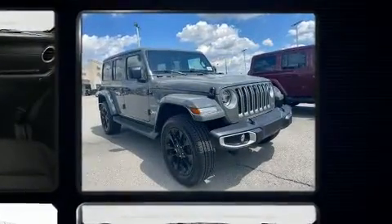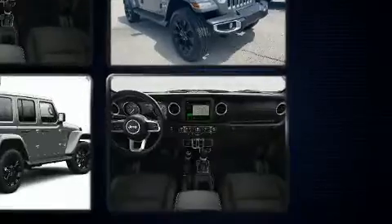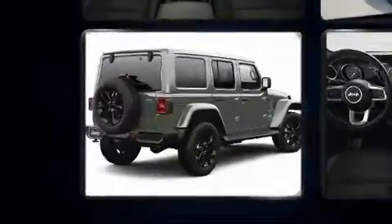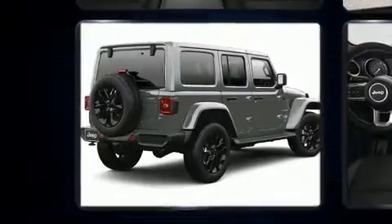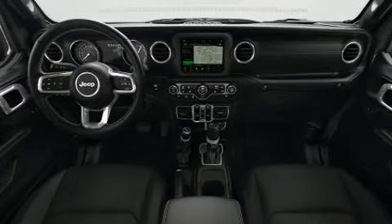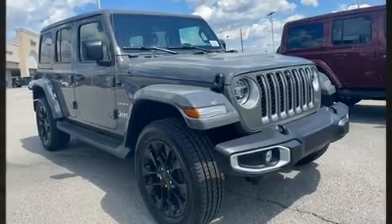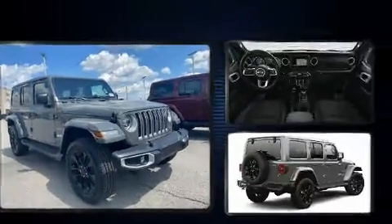Jeep prioritized fit and finish as evidenced by front and rear reading lights, a rear window wiper, one-touch window functionality, a trip computer, a trailer hitch, and much more. Features such as automatic climate control and leather upholstery prove that economical transportation does not need to be sparsely equipped.